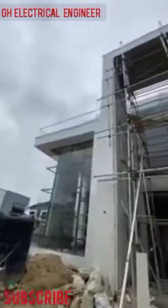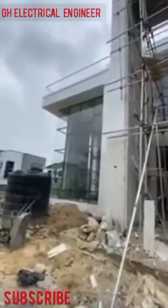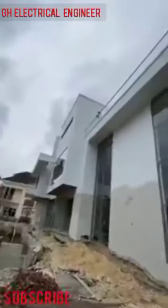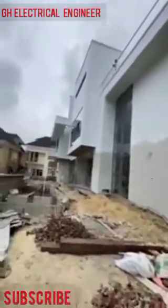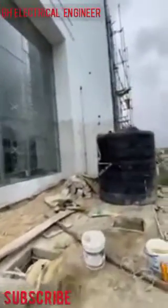As you can see, it's a very nice transformation for my client. The site is really tidied up. We'll go inside and see that the POP work is still in progress and the tiling too is still in progress. As you can see, the septic tank over here is a really good transformation for my client.